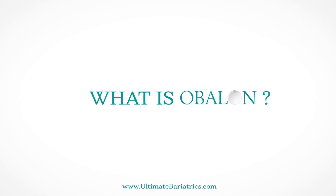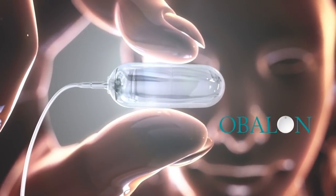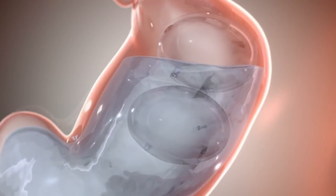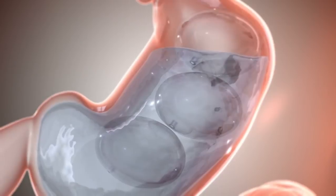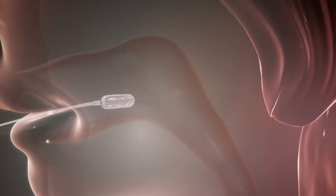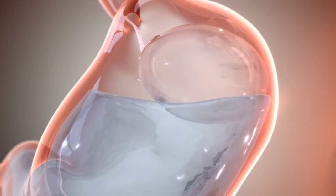The Obalon is an intragastric balloon device that is a temporary procedure. When you look at bariatric procedures, they come in two flavors: temporary and permanent. It is a series of three balloons that the patient swallows in the office, and then it remains in place for six months, at which point it is removed.